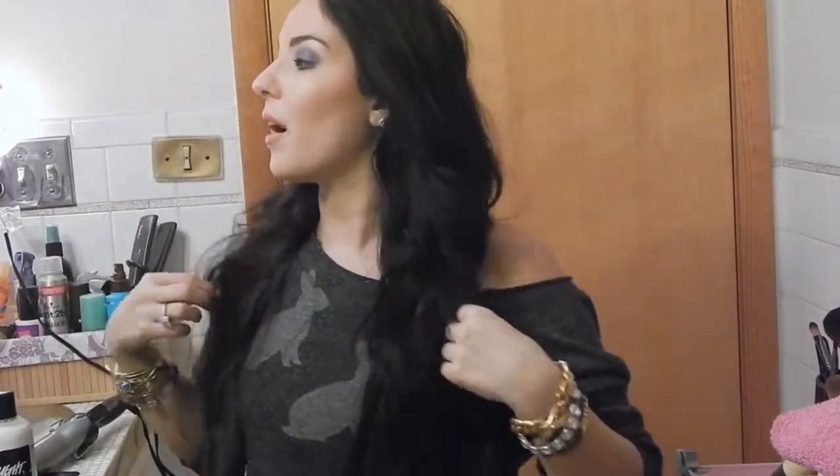The last must-have I'll always have in my collection — you guessed it — is extensions. I will always have some type of hair extensions. I have the SKR brand and the Bellamy Hair Extensions. These are the Bellamy 22-inch and 20-gram set. Those are my must-haves that I'll always have in my collection.